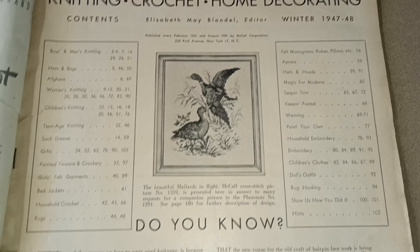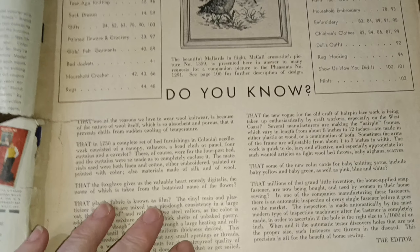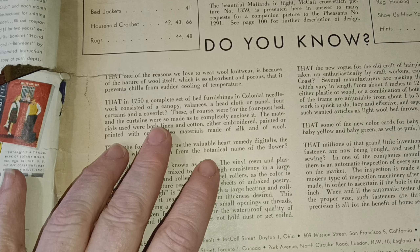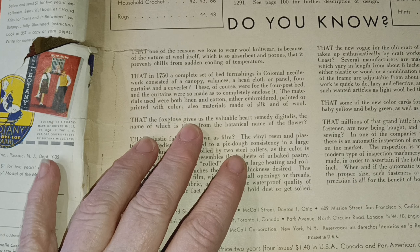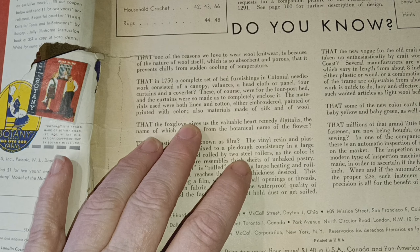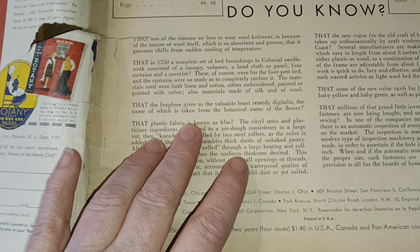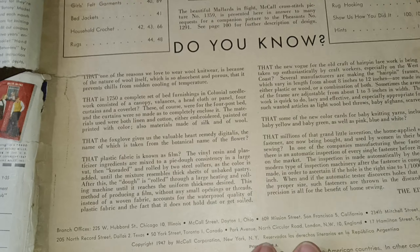This was the Winter of 1947. Did you know that in 1750, a complete set of bed furnishings in colonial needlework consisted of a canopy, valances, a head cloth or panel, four curtains, and a coverlet? These were for a four-poster bed or canopied bed. The curtains were made to completely enclose it. Materials used were linen and cotton, either embroidered, painted, or printed with color, also silk or wool — because your only heat was the fireplace.